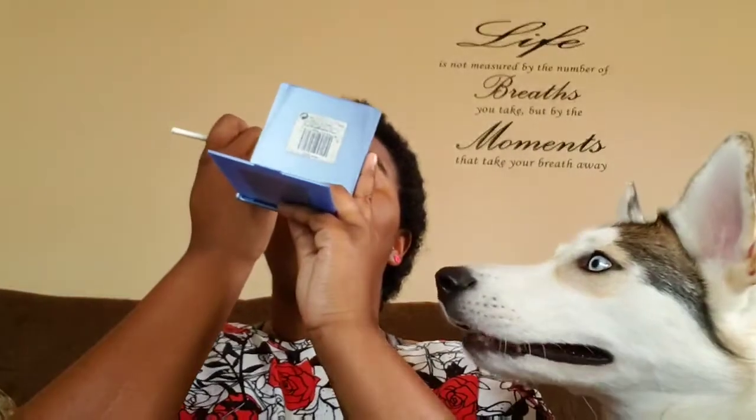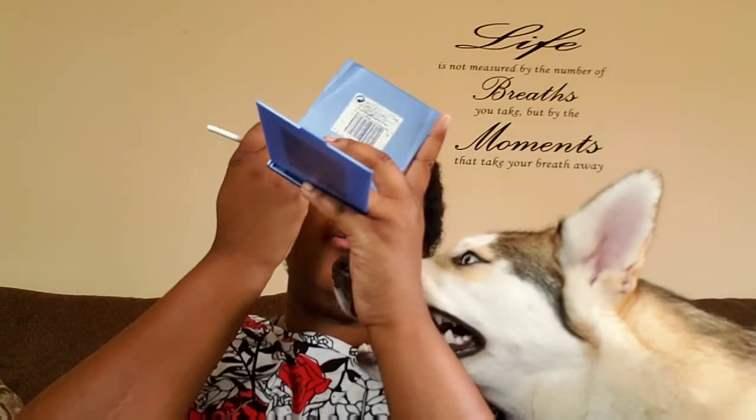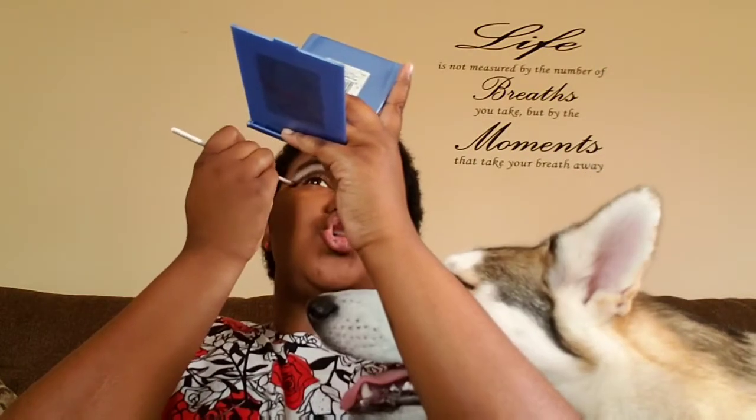My favorite food would have to be yakimiku. It's a place in Japan where you sit in a room, take your shoes off, and there's a little grill in the middle of the table. You cook your own meat and you can wrap it in lettuce with rice and all kinds of other stuff. I just think it is so neat — heck yeah, I want to cook my own meat. My favorite food is yakimiku and always will be.